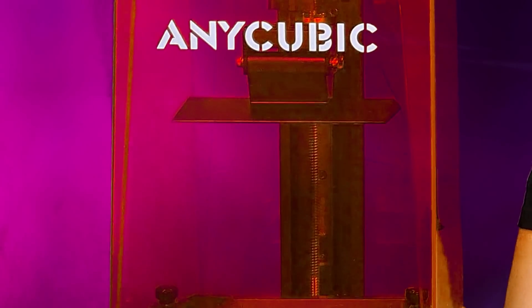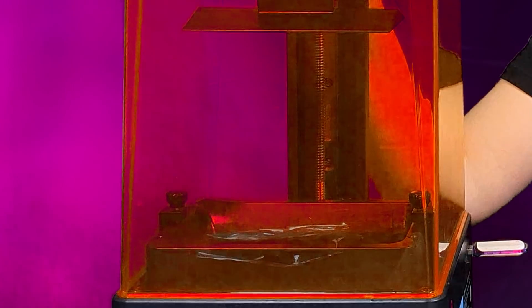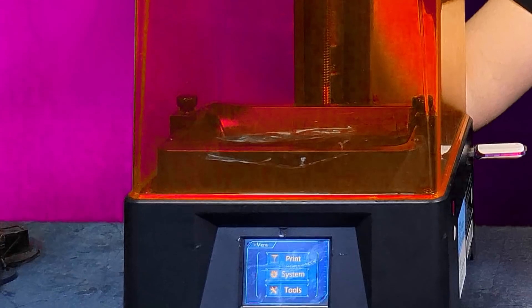This video was sponsored by Anycubic, who sent me out this Photon Mono 4K. And they even paid me to review this product. Jokes on them, I was going to do it anyway. And I'm not even going to do a real review. So we'll see if I get paid in the end. Honestly, at this stage, I'm not rating my chances.